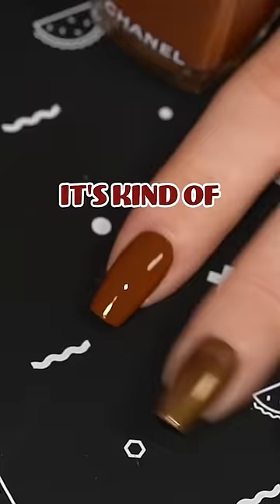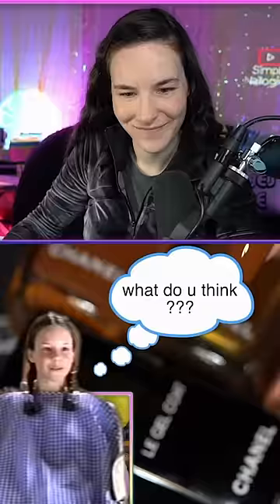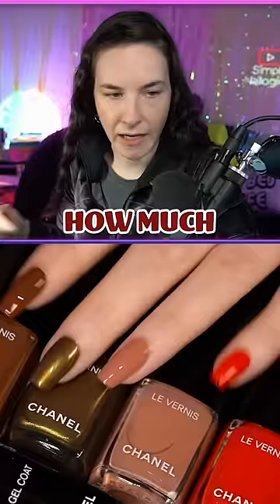Not bad, it's kind of nice. Are we fancy? How much was this? $220 — was it worth it? Christian girl in autumn.